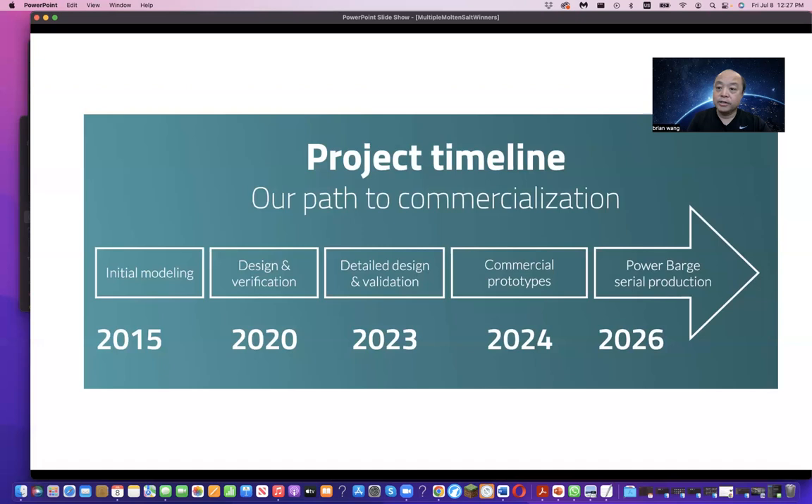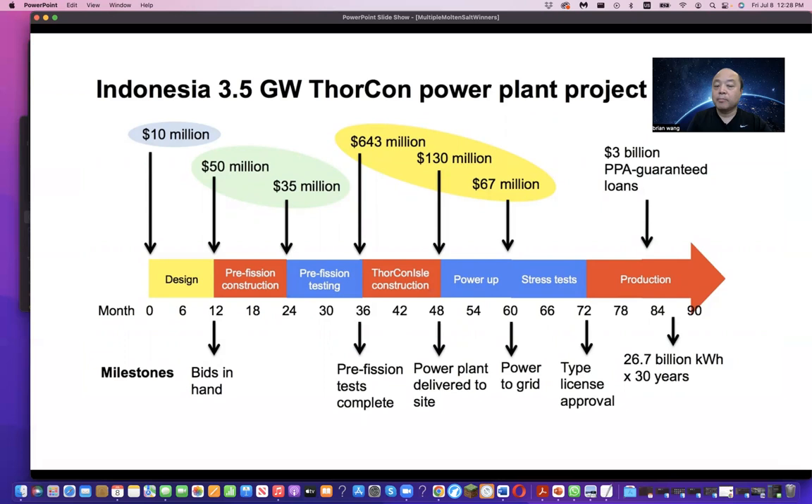Thorcon has an even stronger mass production focus for ships. They're working with Indonesia and want to deliver 3.5 gigawatts of power. Indonesia is a growing country with many islands that needs to move power around using ships. The bids are in with Indonesia, and hopefully within five to eight years they should have a substantial amount of nuclear power built. They've gotten state governments and local ministries falling in line to give a yes to Thorcon, though a final total funding decision still needs to be made.